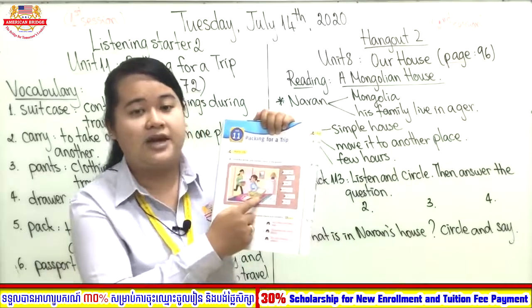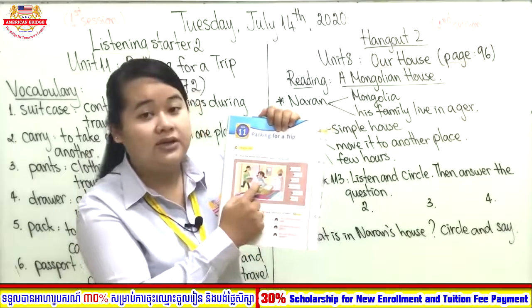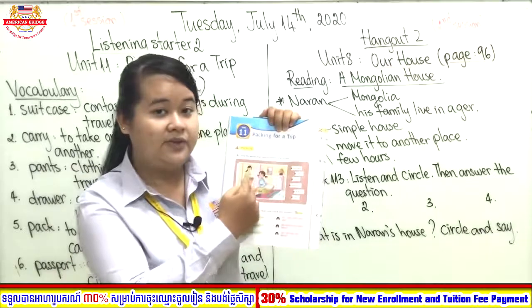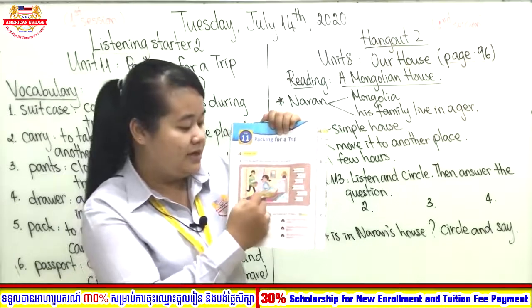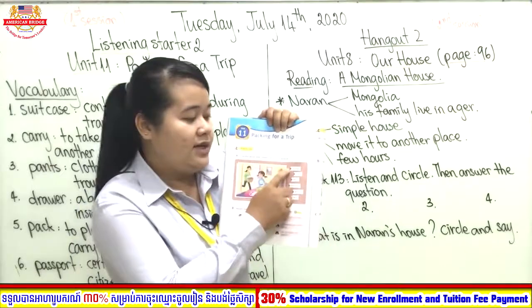We have two people — one is the mom and one is the daughter. Where are they? They are in the bedroom, preparing clothes into their suitcase to go for a trip.